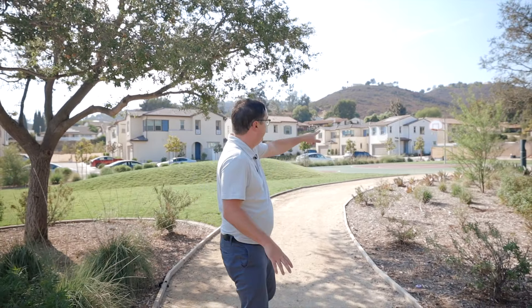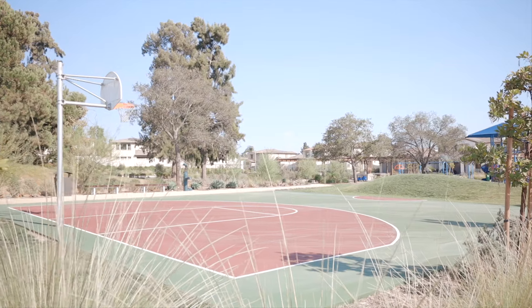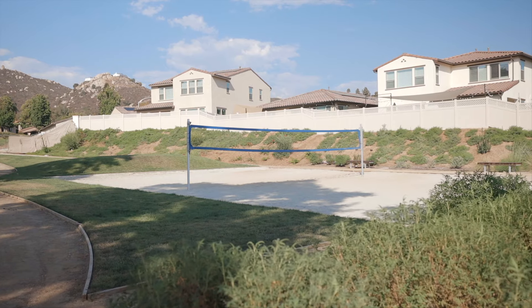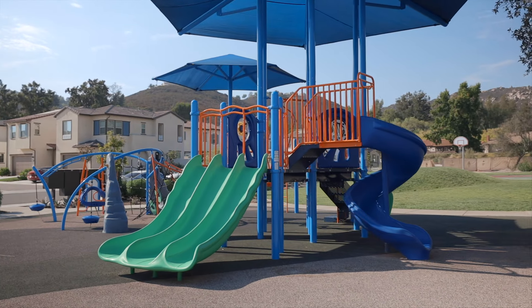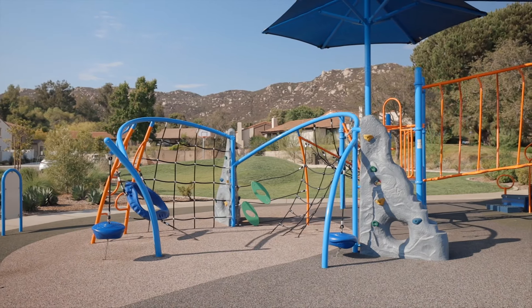If that house wasn't enough, just 50 yards away from the house, we have this beautiful park. Off in the distance we have a half court basketball court, a beach volleyball court, and two pickleball courts. Not to mention this beautiful playground — one for the big kids and one for the little kids. And just down the way, we have a pool that is just under construction and should be open by the end of the year.